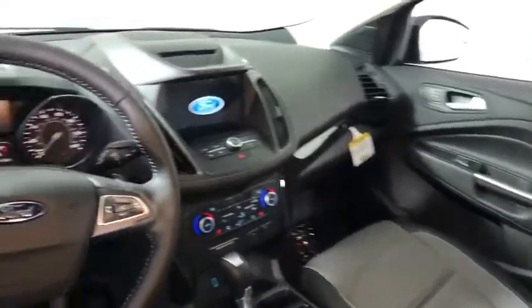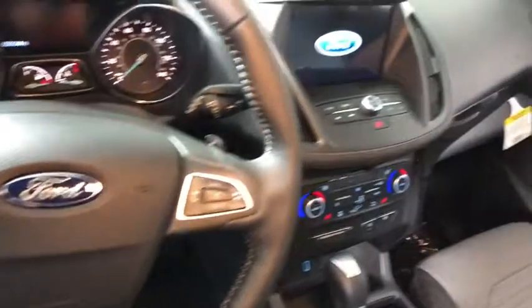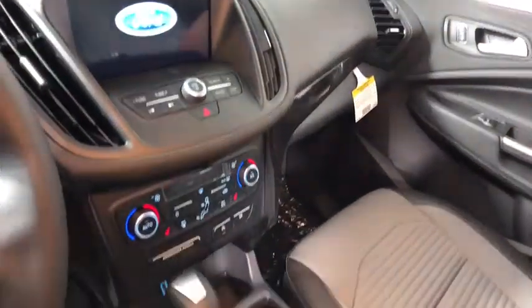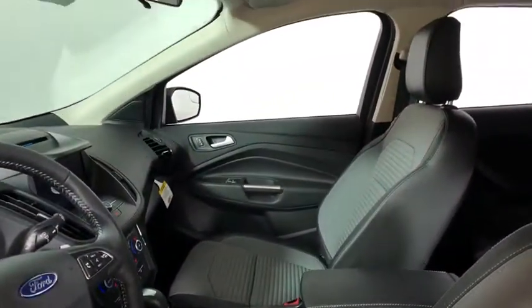Here are some of this vehicle's great options: traction control, leather wrapped steering wheel, dual airbags, power steering, alloy wheels, four wheel disc brakes, electronic stability control, fog lights, CD player.